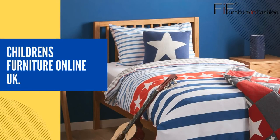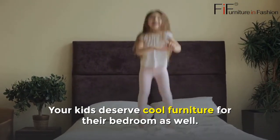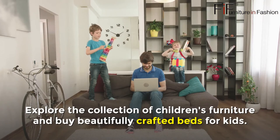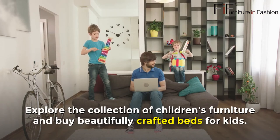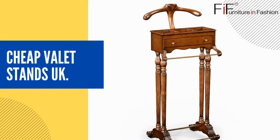Children's Furniture Online UK. Your kids deserve cool furniture for their bedroom as well. Explore the collection of children's furniture and buy beautifully crafted beds for kids.